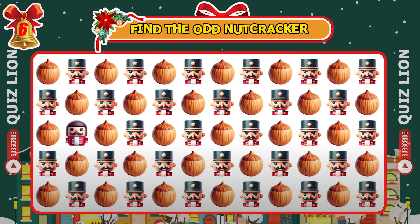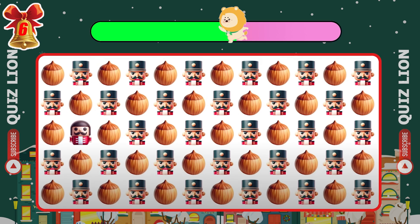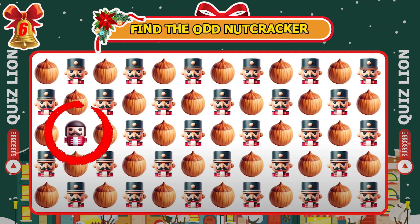Find the odd nutcracker emoji. Did you spot the different one?